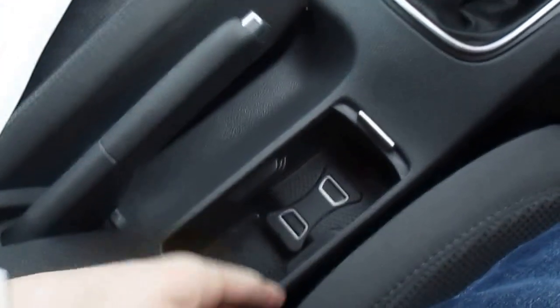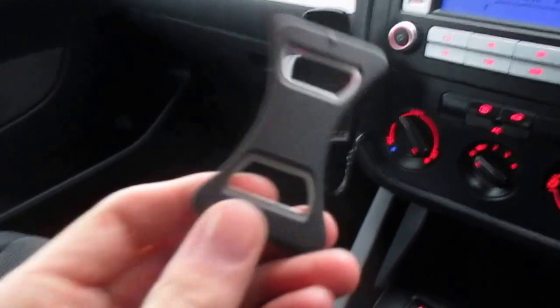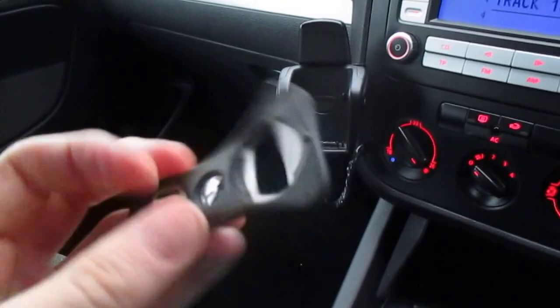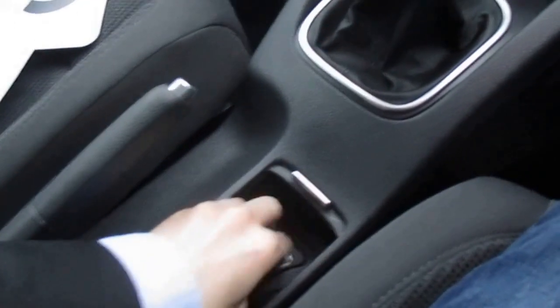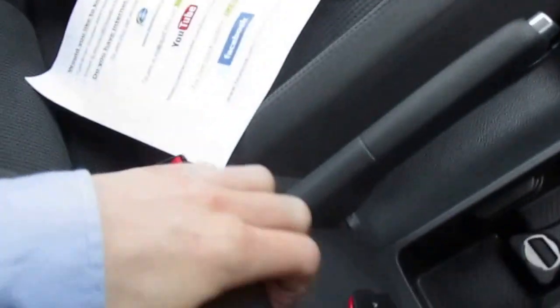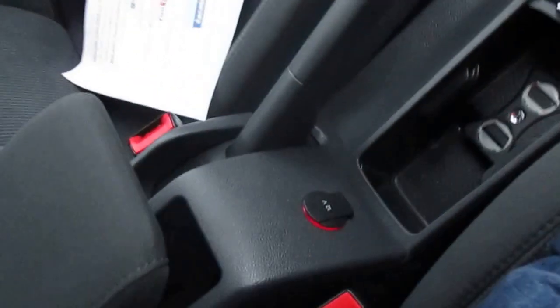Condition is just really, really good. Never understood this — you see it on Golfs and Jettas — I always thought it was like a bottle opener. I don't know why that would be important in a car, but Volkswagen decided it was. And then there's a bit of storage in through there as well.